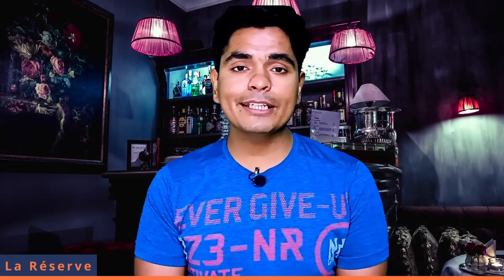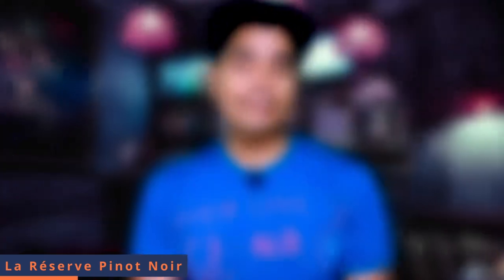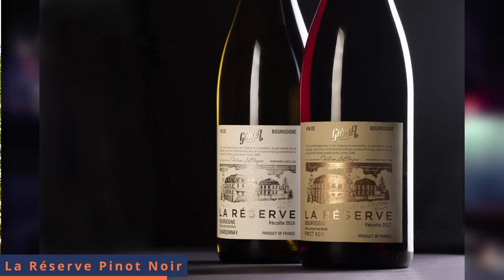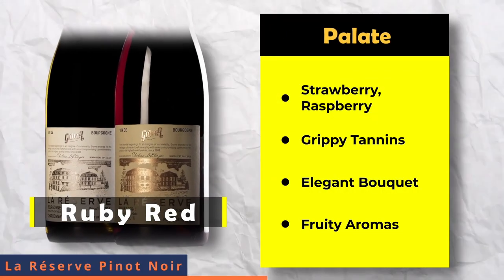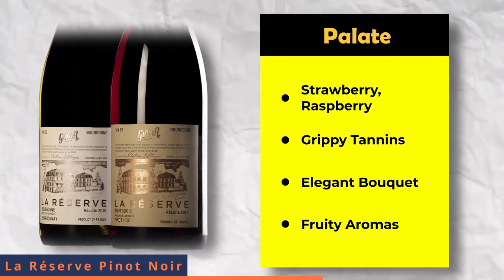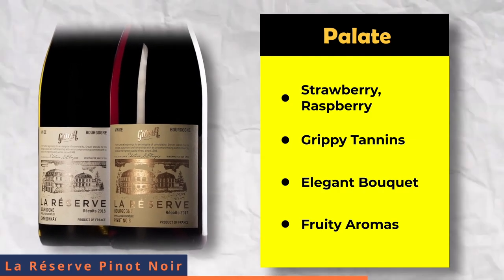The next wine in the La Reserva collection is La Reserva Pinot Noir. This wine is a very exemplary wine from Grover Zampa Vineyards. They have collaborated with Chateau d'Ethroise, which is why you can trust this particular wine. The color is a light ruby red with characters of strawberries, raspberries and grippy tannins. You will get a very elegant floral bouquet and berry fruit aromas.